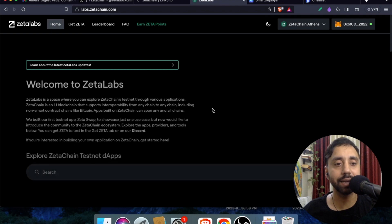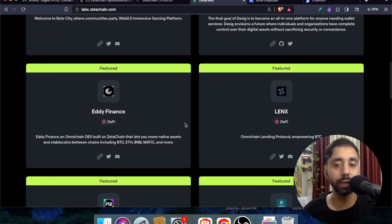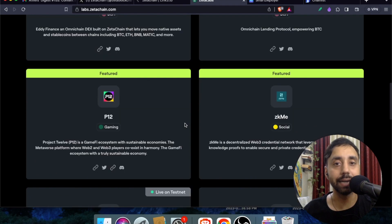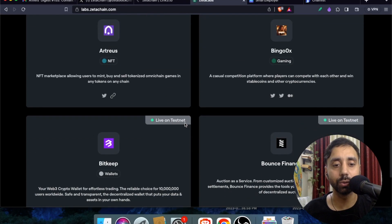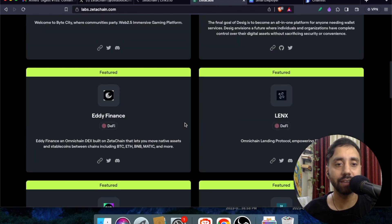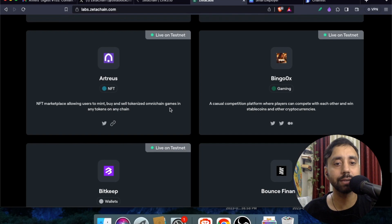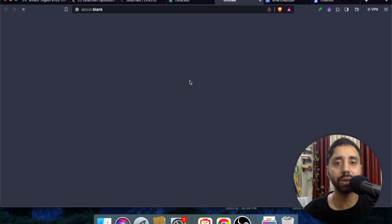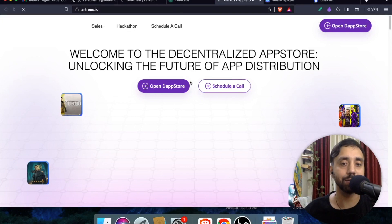Clicking through will take you to the home page where there are many apps to interact with. To be eligible for the airdrop, you need to interact with the testnet to get your wallet address registered. Browse through the apps and connect with whichever you like. I'll go with the NFT marketplace, which allows users to mint, buy, and sell tokenized omni-chain games in any token on any chain.